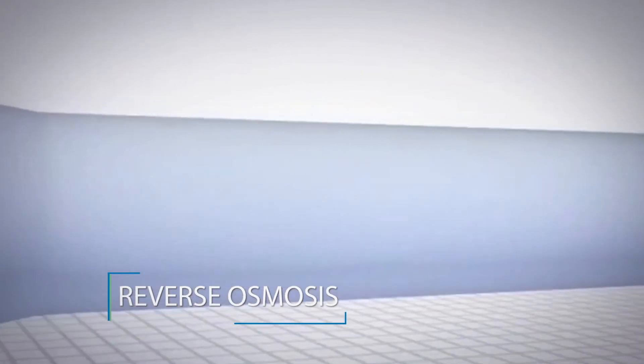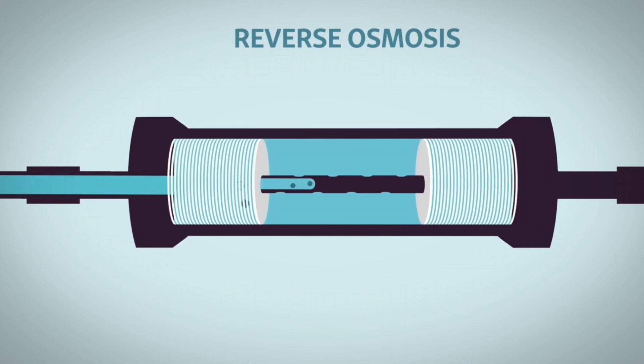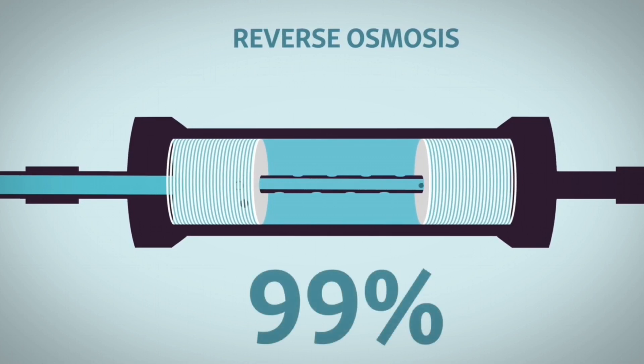Step 2: Reverse Osmosis. The core of the purification process, water is pushed through membranes to remove over 99% of all impurities.